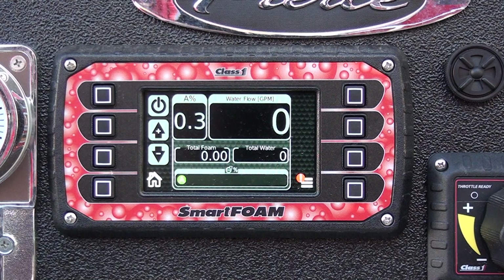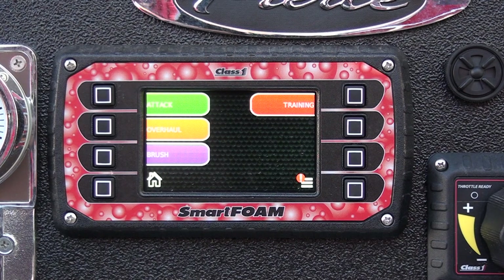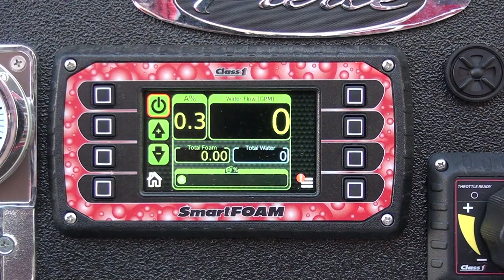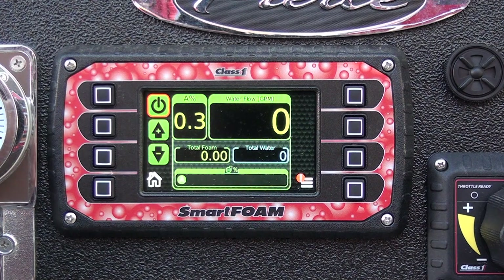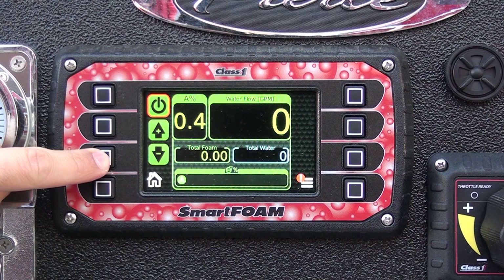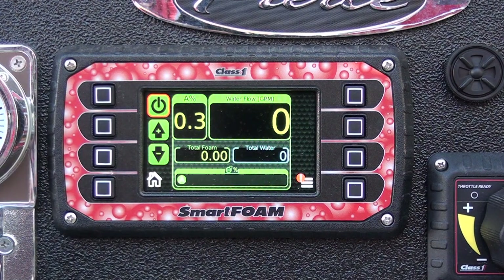In order to operate the system, the operator must first turn the system on by pressing the Home button, which will take the user to this screen. From here, the operator will select the desired incident type, which has a defaulted foam injection rate pre-programmed into the controller. Once the desired operation is selected, the screen will change. From there, the operator can monitor the activity and modify the concentration as requested by the officer. The foam system must be shut off from this screen.